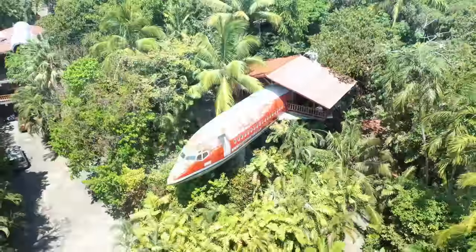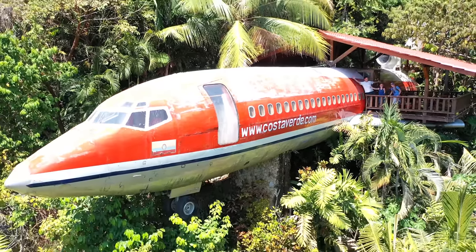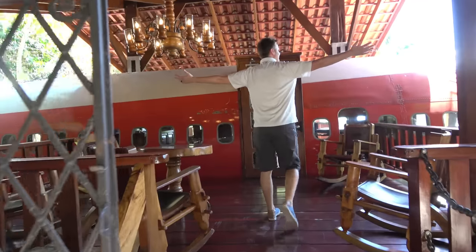Welcome back to What's Inside. Today we're going to show you what's inside of a very unique Costa Rican airplane hotel or vacation rental. Behind me is a 727 that was actually brought into the middle of the jungle with a crane and placed here, then completely retrofitted on the inside to be a beautiful Airbnb or VRBO. Last night we slept inside of it, and today we want to show you what's inside of this beautiful airplane rental home.